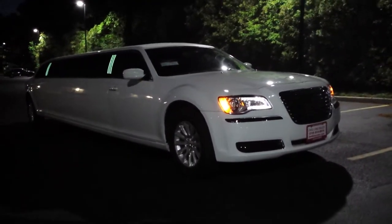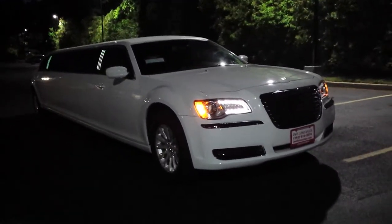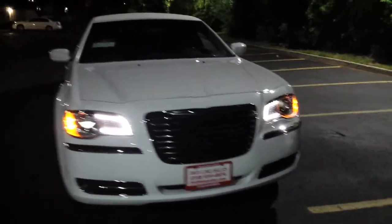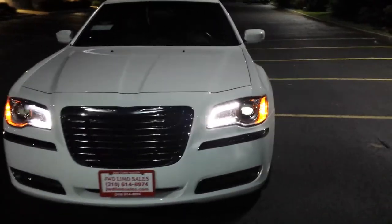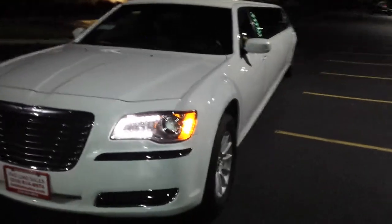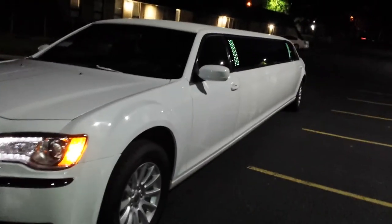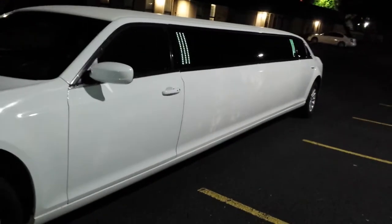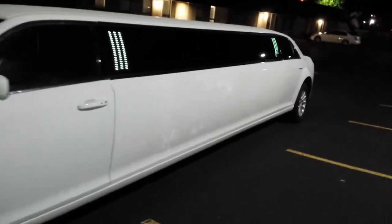Here we have another Click Limousine video tour — our latest edition, the new Chrysler 300 stretch limousine. Just took delivery; it still has temporary plates on it. Look at that sleek design. With the Lincoln Town Car discontinued back in 2011, Chrysler jumped right into its place with this sleek vehicle.